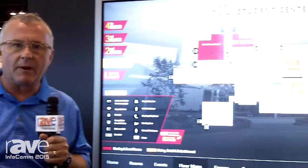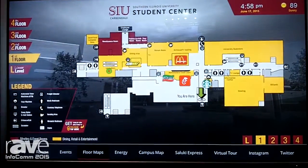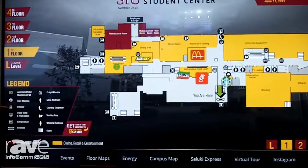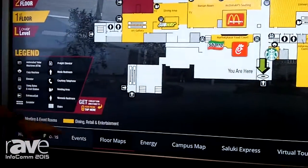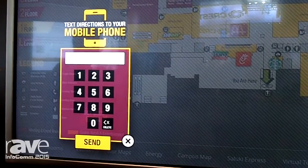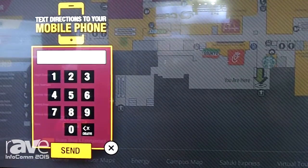Hello, this is Shawn Matthews coming to you from Orlando, Florida, Infocom 2015. We're going to talk for just a brief minute about our wayfinding application, not only on the big screen but down to the personal device on the mobile phone. Visix has been able to incorporate turn-by-turn directions to locate a particular destination inside a building, but this year we've taken it a step further.